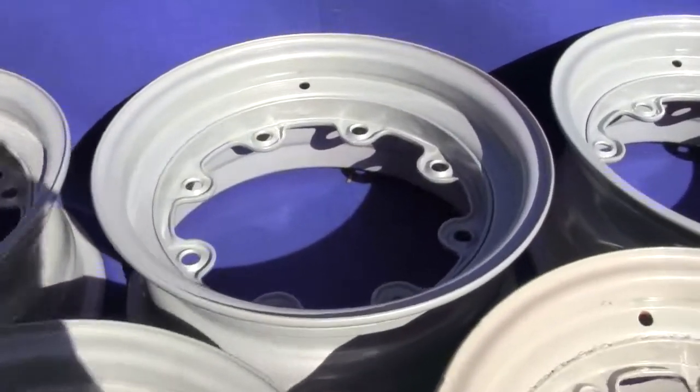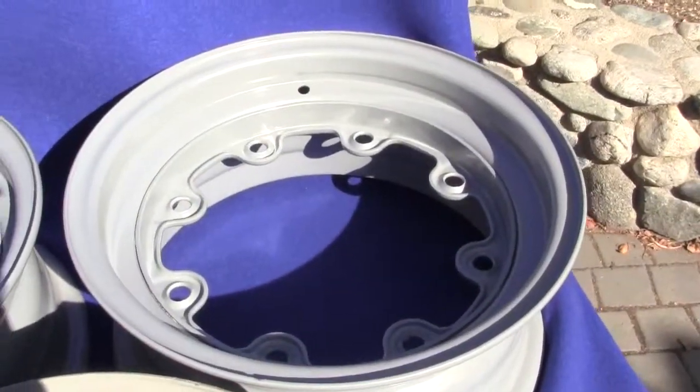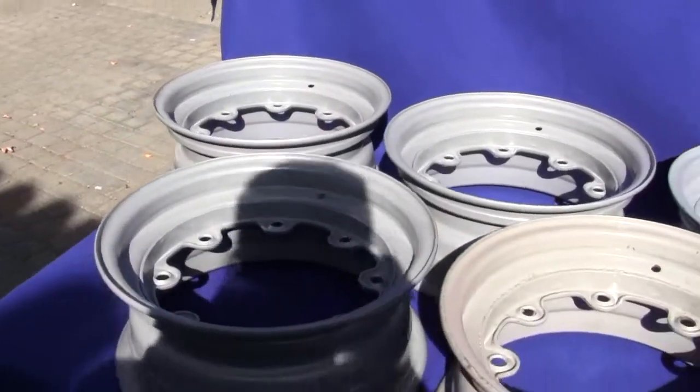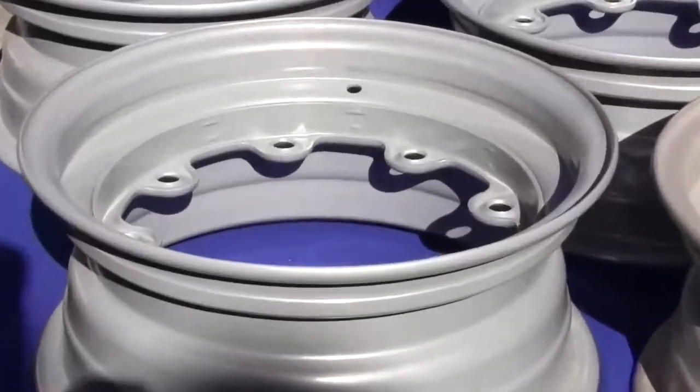These were used for 1960 short fin drums and 1961 short fin drums, but they will fit 1960 to 1962 short fin drums. These are very rare, very hard to come by, and when you do find them they are very expensive.